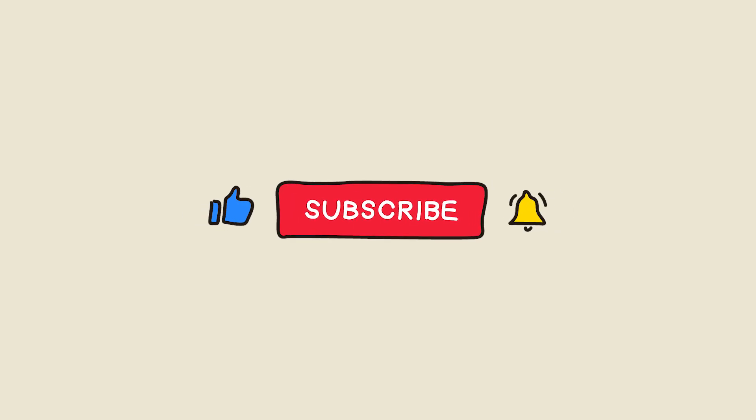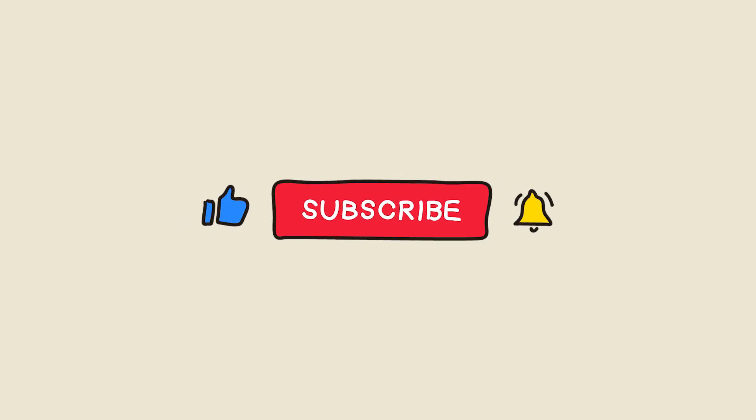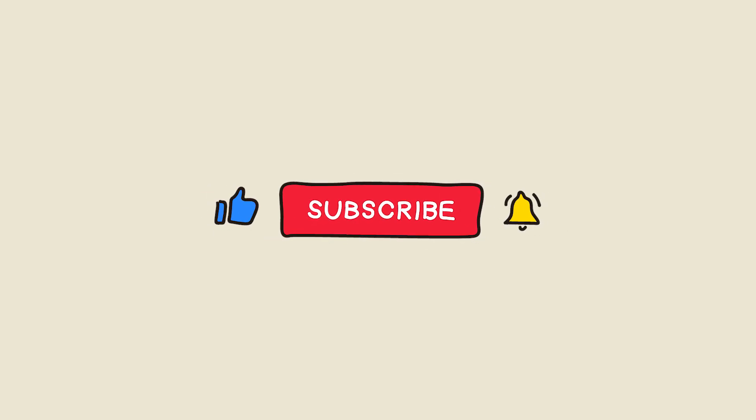What do you think? Do you believe an F-35 could have changed history? Leave your comment and share this video. If you liked it, give it a like and subscribe for more epic battles. See you next time!